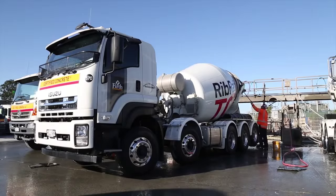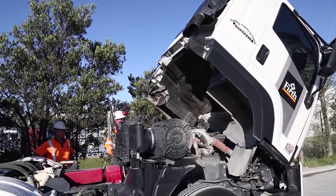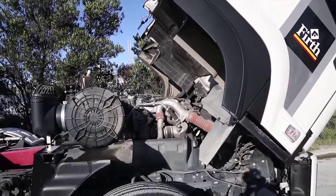Mark and his driver Kurt are still getting used to the new truck, but the best one to explain the finer details is Dave Wilson, sales manager for Blackpool's Isuzu.